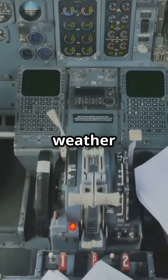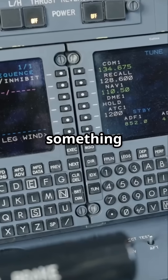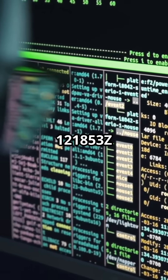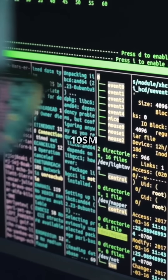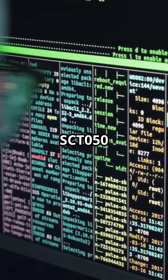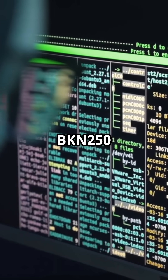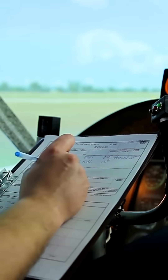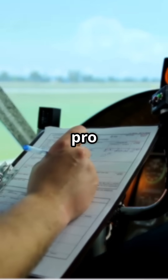A METAR is a routine aviation weather report. You'll see something like: METAR KPBI 121853Z 10012KT 10SM FU 030 SCT 050 BKN 250 30/22 A2992. Here's how to decode it like a pro.